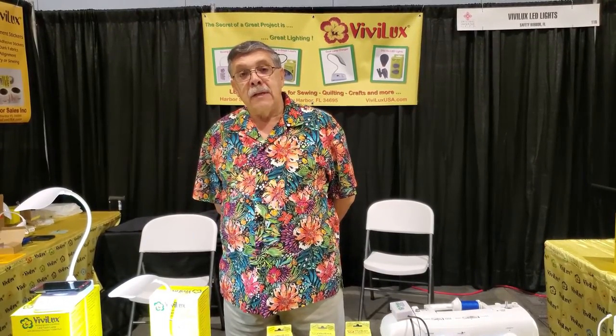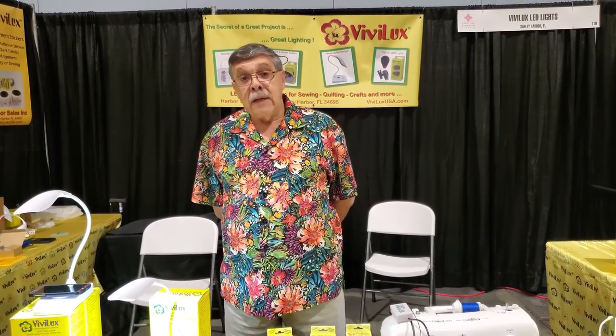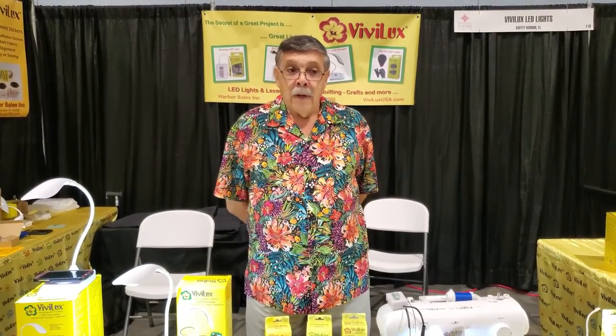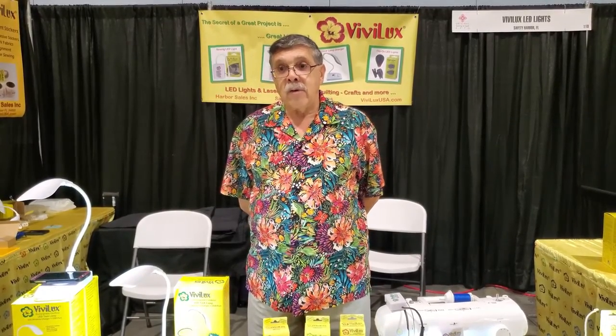Good morning. I'm Dave Reba with Vivilux LED Lights. Our corporate name is Harbor Sales, and Vivilux is our brand name. We make LED lights and lasers for sewing, quilting, and crafting. I've paired our booth down to where it takes me about two and a half to three hours to set up.